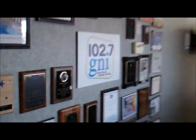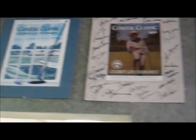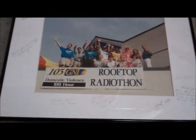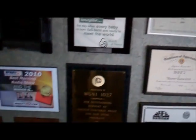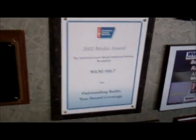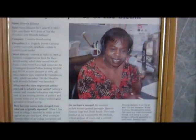This is the main lobby — not much lights on, but there's the radio station here.